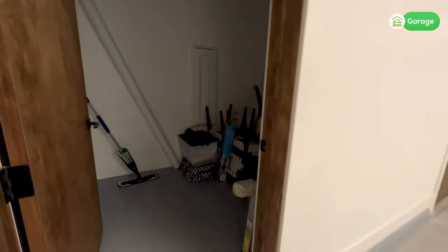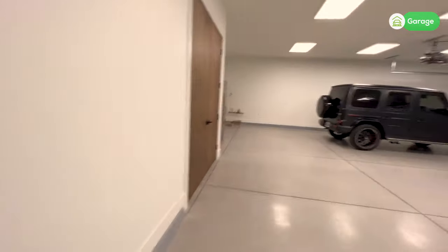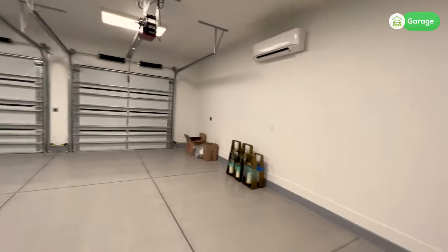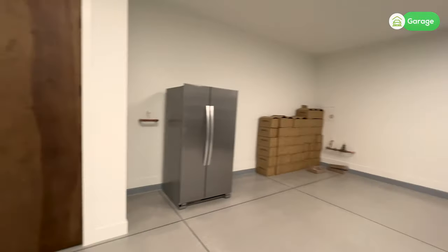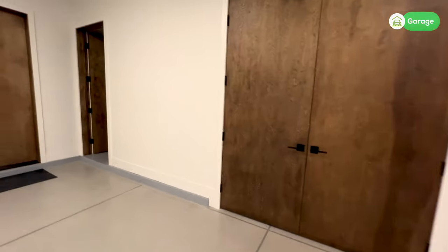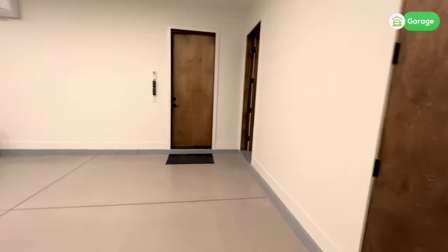There's a very large four-car garage with storage. You have an air conditioning unit in here, and then you just have extra storage — which, I mean, which garage does not need extra storage?